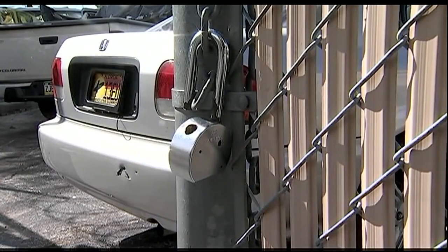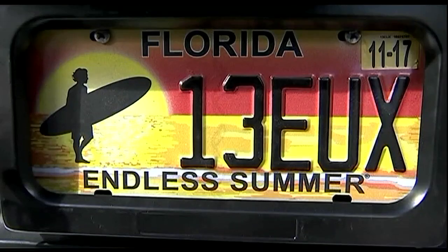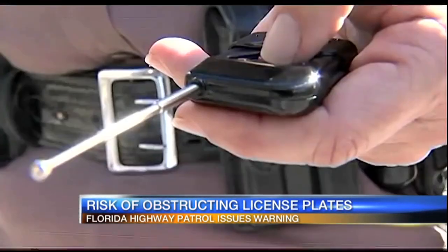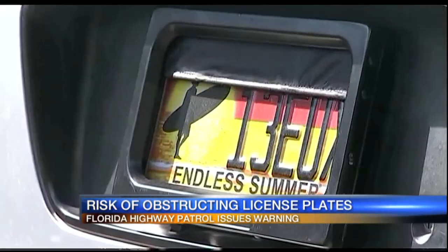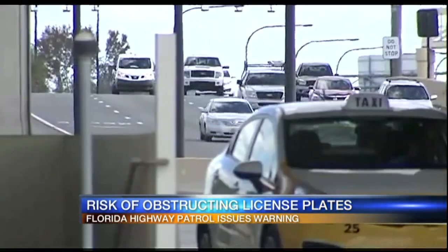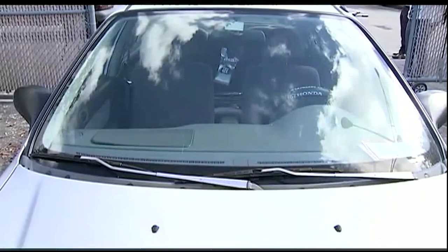Florida Highway Patrol says thousands of dollars are lost each year to drivers who try to avoid paying those fines, but in the long run, they end up paying even more. Obstructing a license plate can result in a traffic citation worth a couple hundred dollars, or worse, be classified as a felony.